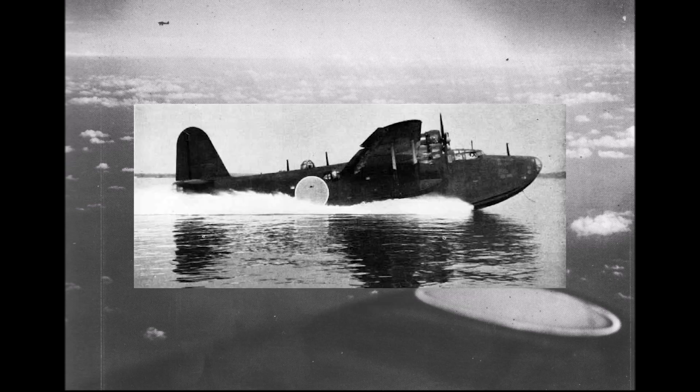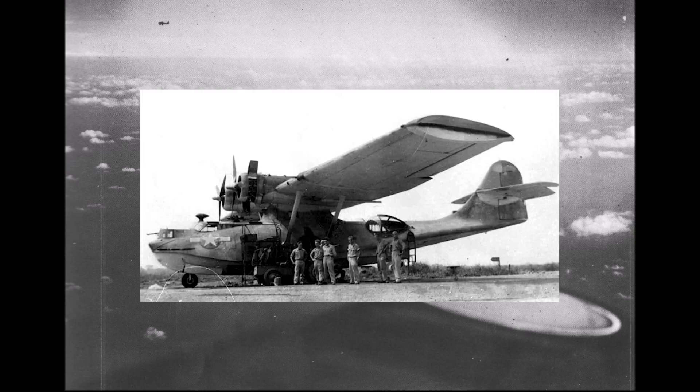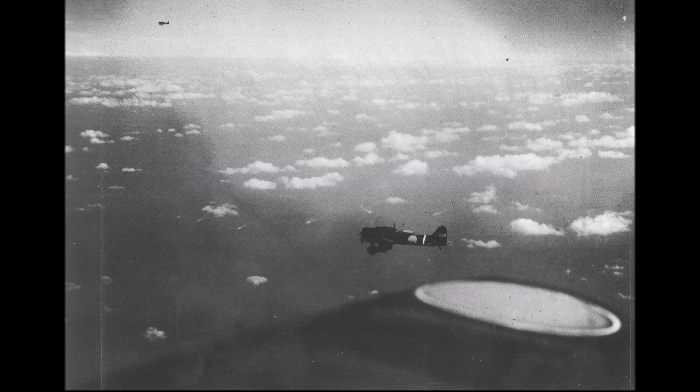For example, only 167 H8K Emilys and 250 H6K Mavises were built throughout the war. Compare this to over 3,300 PBY Catalinas alone. This left the carriers without much capable reconnaissance of their own.